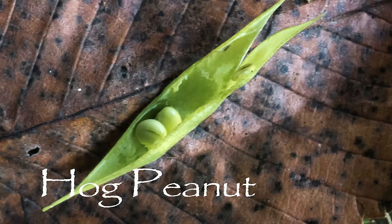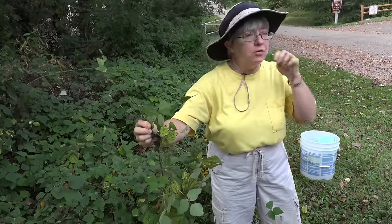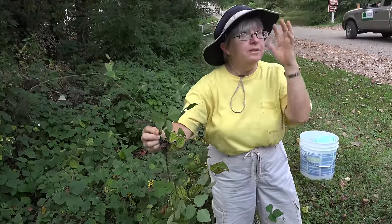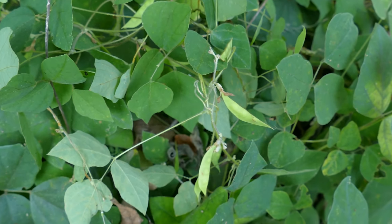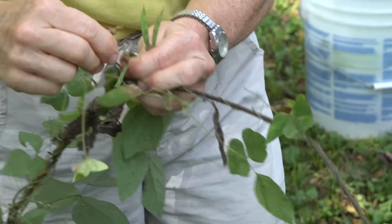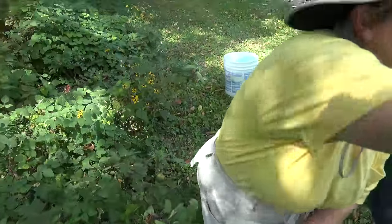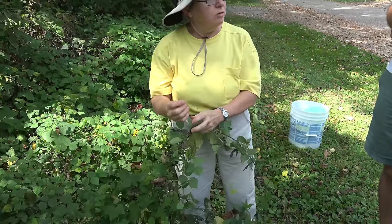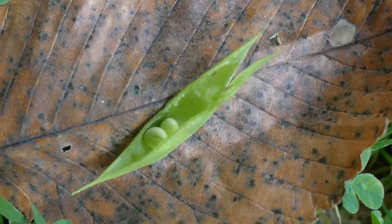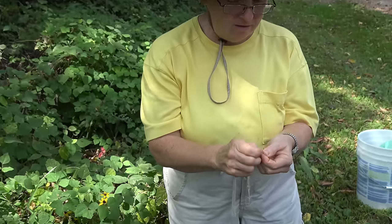This plant is very similar in its growth to a plant called hopniss or groundnut. This one is called hog peanut or ground peanut. It produces little seed pods here that will produce a little edible bean. The aerial beans are actually harder to collect than a little ground bean that grows underneath — you can dig up the plants and look for little tubers that look like little beans. These are fairly immature pods, but you'll see the little nut inside.